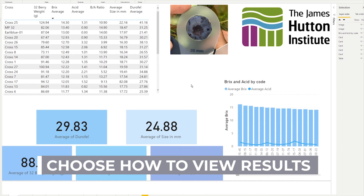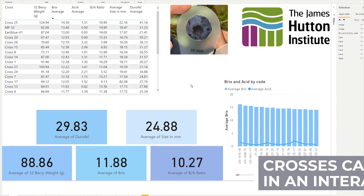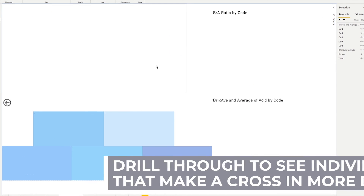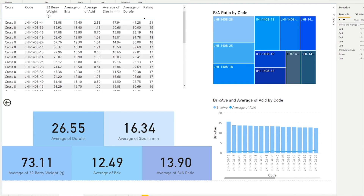Crosses can be summarised in a table to allow direct comparisons between selected traits such as weight, firmness, brix and acid, as you can see here. These tables are interactive and each cross can be selected for further analysis. As I select one of the crosses you will see the cards along the bottom change, and results related to sensory analysis can now be viewed. We can then drill through, which allows us to see the individuals that make up that cross in more detail. I select a cross each month to explore for our breeding consortium, outlining how the cross performed as a whole as well as why the parents were selected in the first place.